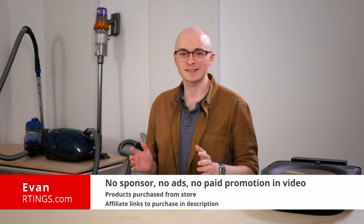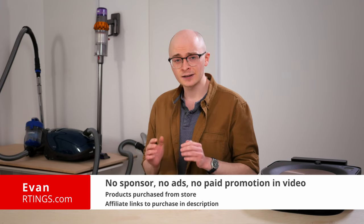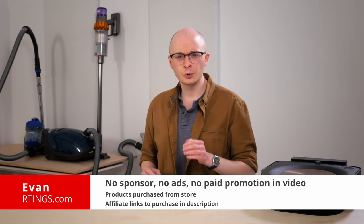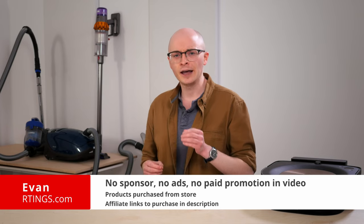Hi, I'm Evan from Ratings.com. We've bought and tested more than 110 vacuums, including six so far this year. We evaluate each of them on our standardized test bench to see how they compare and which one you should buy.